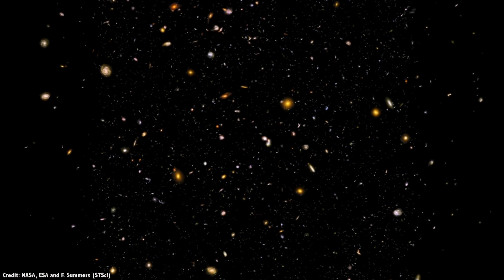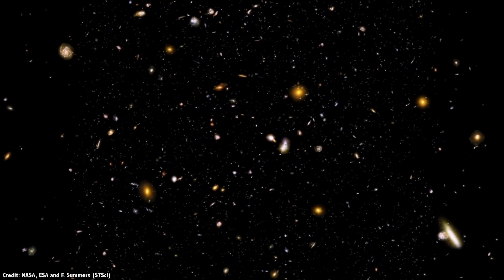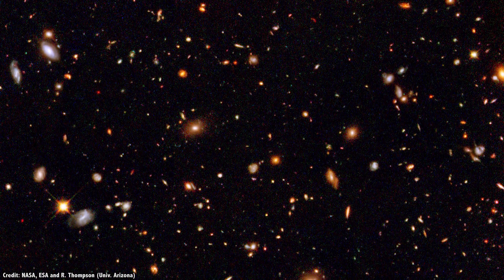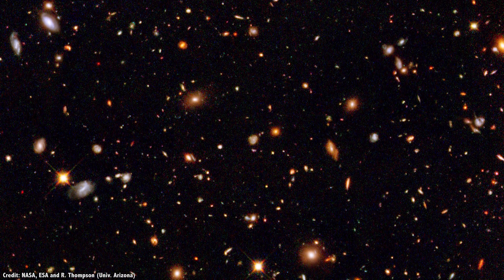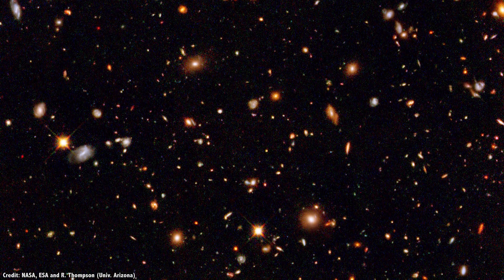Some were seen at a time 13 billion light years ago, less than a billion years after the Big Bang itself. Hubble then viewed these same regions in infrared using its Wide Field Camera 3, finding objects that were even more distant, just 450 million years after the Big Bang.